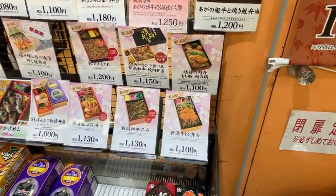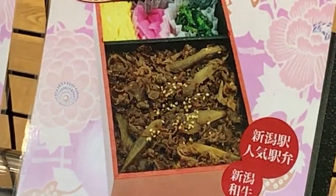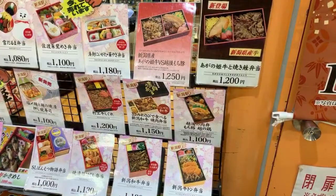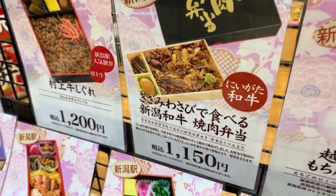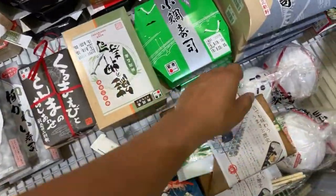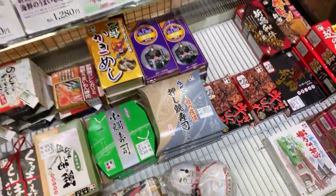Ekiben — let's see what they've got on display here. The Niigata gyuton bento, that's beef. Very nice! Then you've got the wagyu bento — whoa, that looks pretty good. And the gizami wasabi de taberu Niigata wagyu yakiniku bento — that's a long name. That one has wasabi in it. And then there's the yuki daruma bento, a snow daruma. It's a bit of an unusual-looking bento.